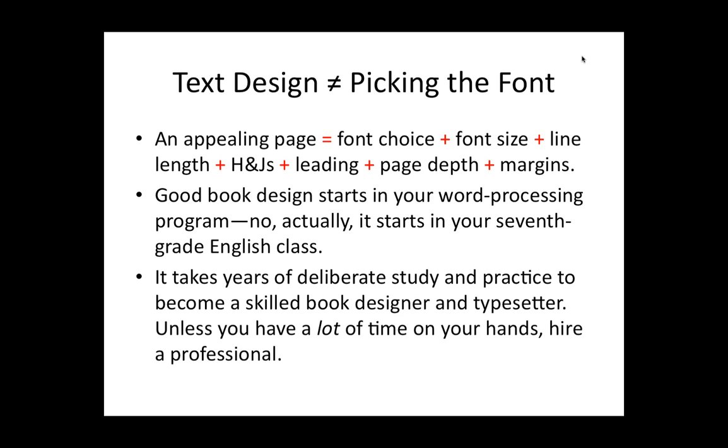Good design also starts before you ever think about typesetting your book — it starts when you're writing the book. If you're writing your own book and publishing it yourself, you want to be thinking about it from the very beginning. If you learned in seventh grade to write an outline of your paper before you start it — level A, level B, the Roman numerals — you will have a much easier time of typesetting and designing your book in a way that will make sense to the reader. A good copy editor will try to wrestle a manuscript into that kind of format, because it really makes everything easier down the line.